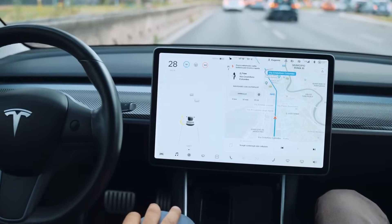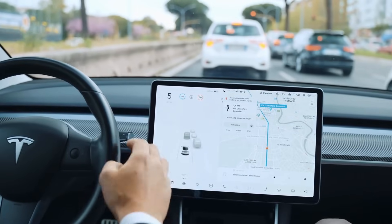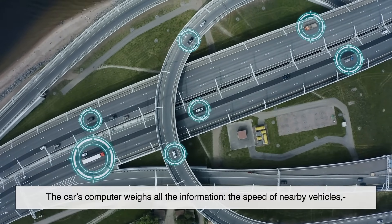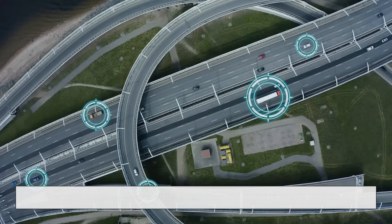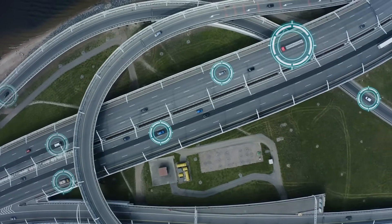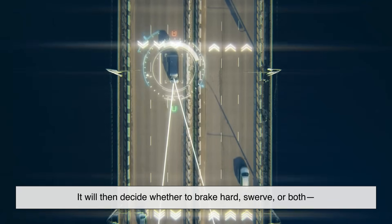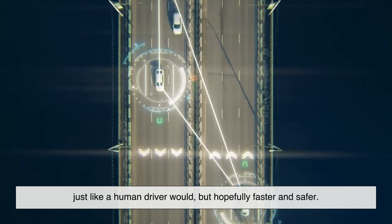Once the car understands the world around it, it has to decide what to do next. Should it speed up, slow down, change lanes, or come to a stop? This decision-making process is called path planning. The car's computer weighs all the information — the speed of nearby vehicles, the position of lane lines, traffic laws, and even predictions of what other drivers might do. For example, if a ball rolls onto the street, the AI might predict that a child could follow. It will then decide whether to brake hard, swerve, or both — just like a human driver would, but hopefully faster and safer.